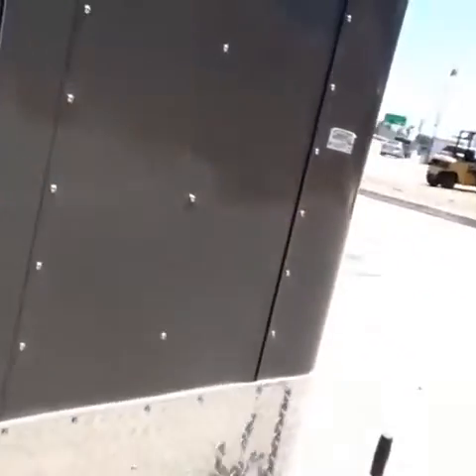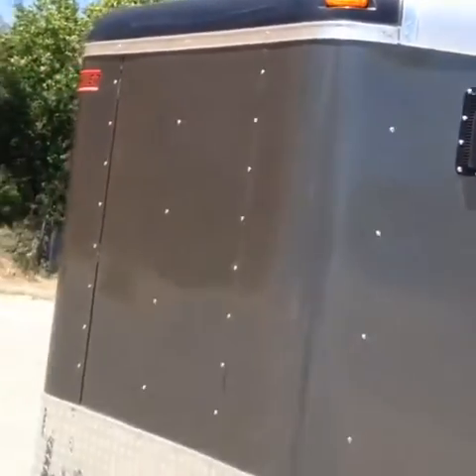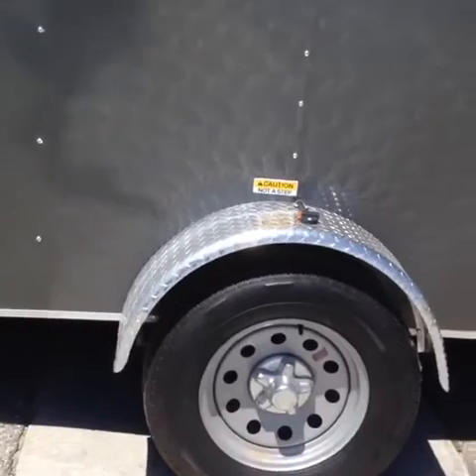You do have a dome light inside. White is the industry standard in the trailer industry, but this one is charcoal. So if you're interested in standing out, or you have a truck that is this color and you want to match, this would be it. Nice chrome caps on your radial tires.